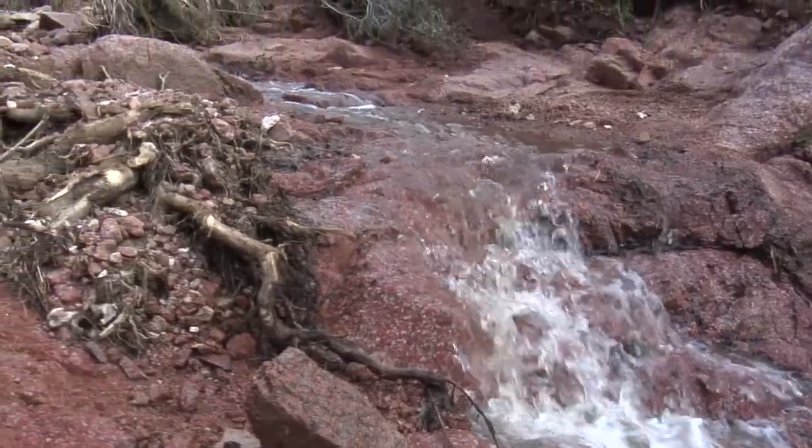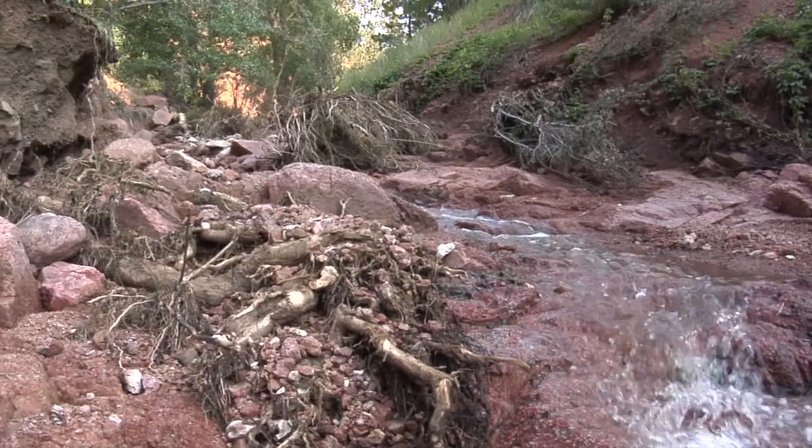There's no way to prevent these high flood flows. It all depends on the precipitation we get. The only thing we can do is try to lessen the impact. We're trying to mitigate it and we're doing just everything we can up here. John Martin, Fox 21 News.